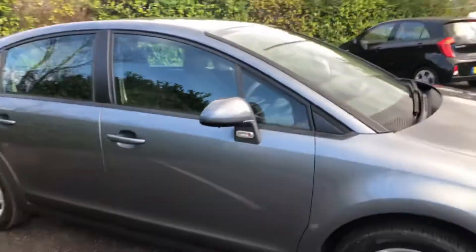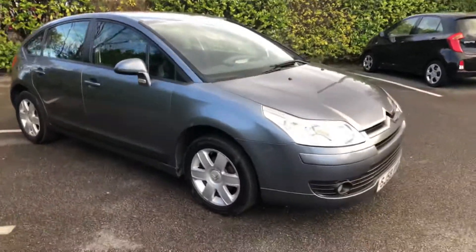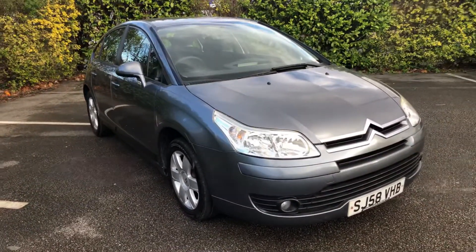I'll show you one final view of the vehicle. Hope you found the video informative and look forward to speaking to you soon — thank you very much.